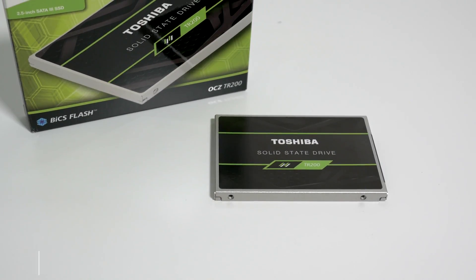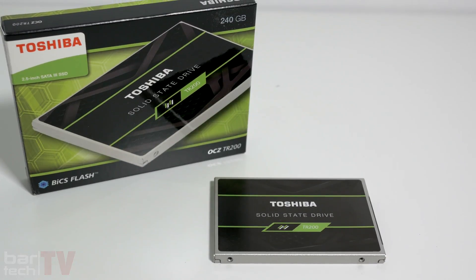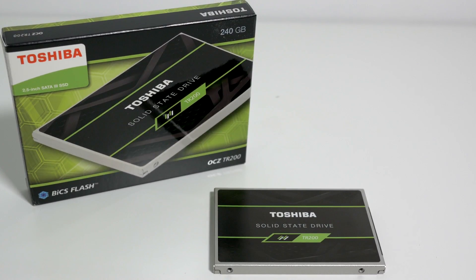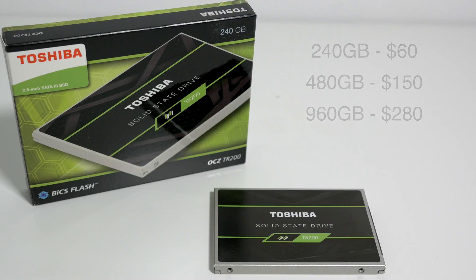Today for review I have the Toshiba OCZ TR200 SATA SSD. This is an entry-level SSD aimed squarely at those who are upgrading from a mechanical hard drive, and it's priced accordingly — starting at around $60 for the 240 gigabyte version up to $280 for the 960 gig.